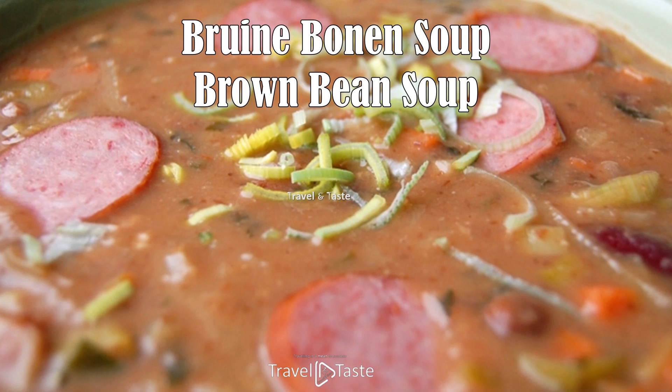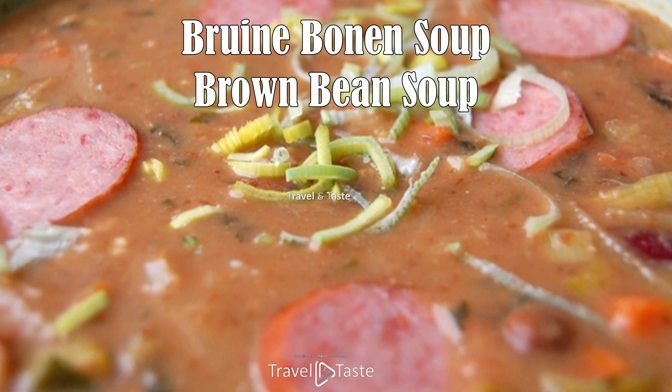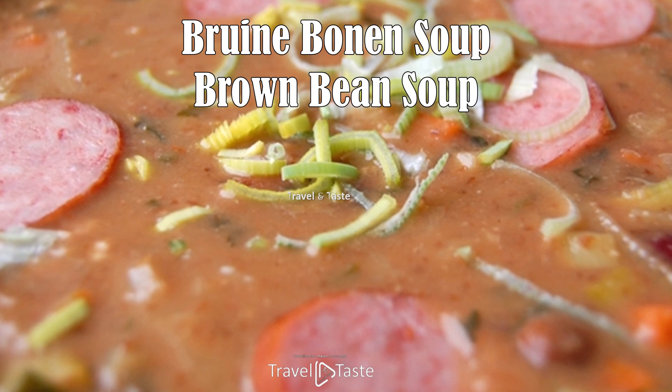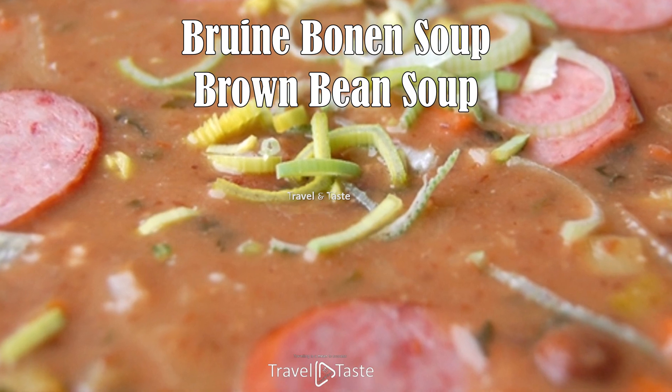Brown bean soup. Brown bean soup is another iconic Surinamese dish — a multicultural dish loved across the country. There is no better dish suitable for every occasion than brown bean soup. It's made with meat — chicken, pork, beef, or wild meat — cooked separately with beans, and is usually served with rice.